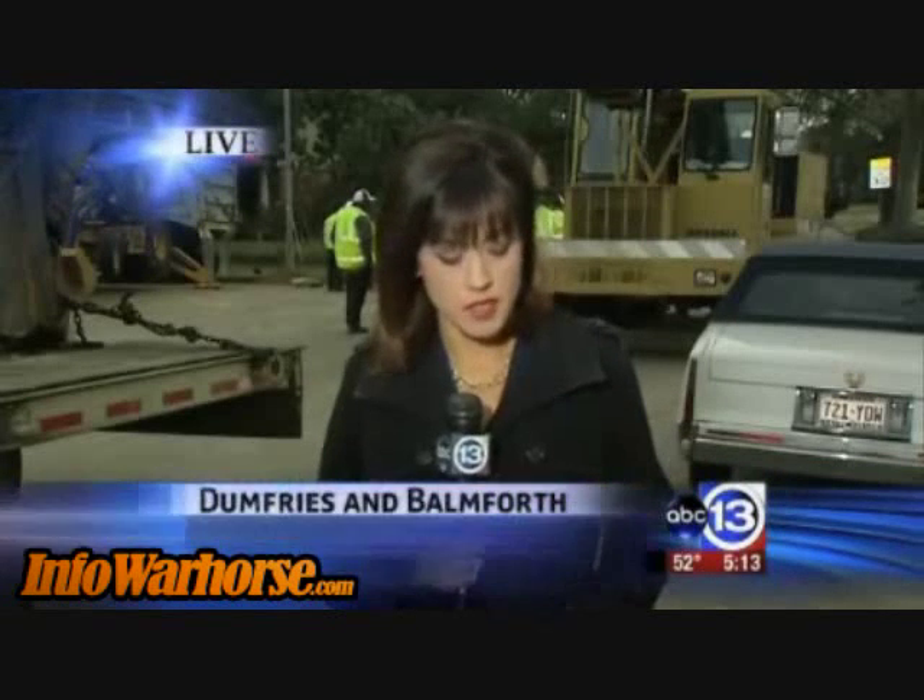City council member Ann Clutterbuck, who represents this area, says many of Houston's streets are slated for major overhaul and rebuilding in the next two decades. But she could not tell us offhand when the Meyerland neighborhood might see those improvements. Live in Southwest Houston, Adela Uchita, 13 Eyewitness News.